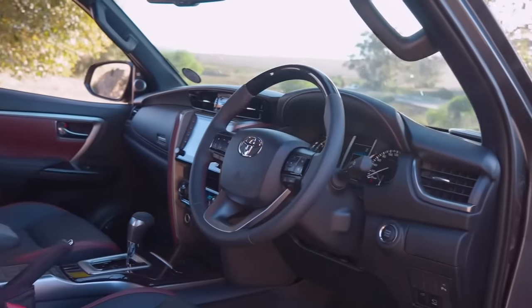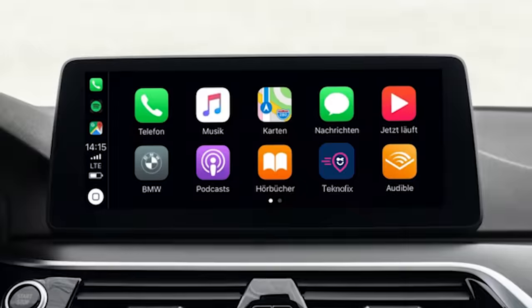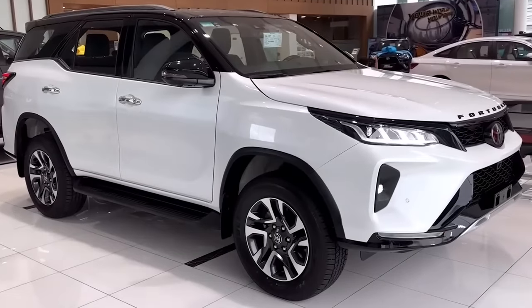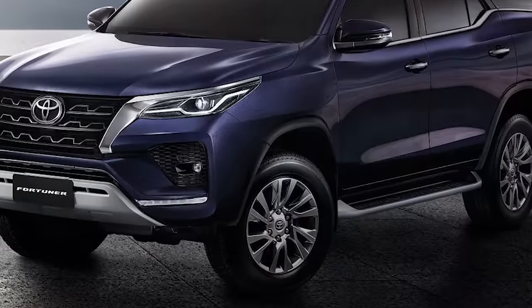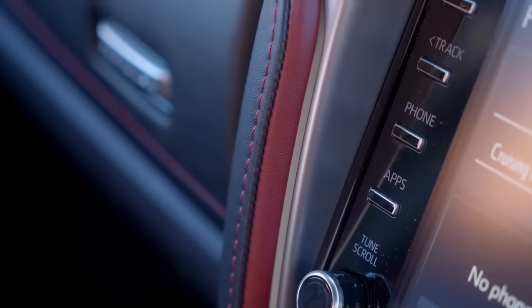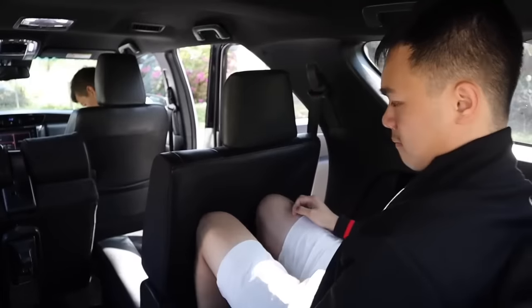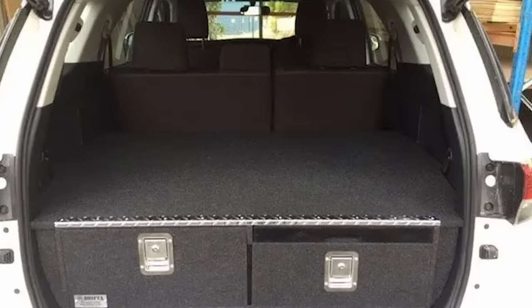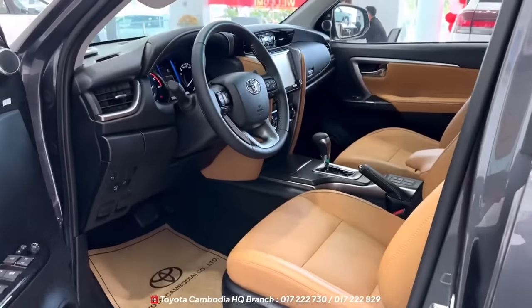The latest model packs LED headlights, Apple CarPlay, Android Auto, and slick 17-inch alloy wheels, plus a range of color choices like Glacier White, Silver Sky, and Feverish Red. The interior is made to be functional, with seating for seven. You can fold the rear seats down for serious cargo space — 200 liters with all seats up, or a whopping 1,800 liters with them folded.